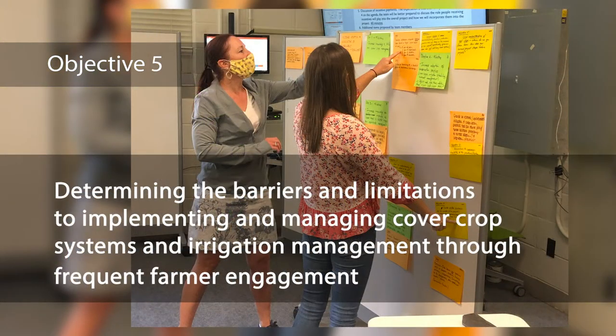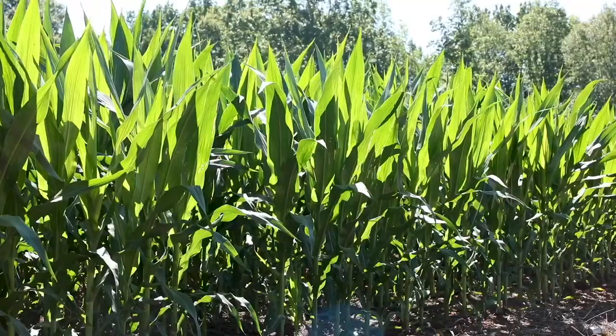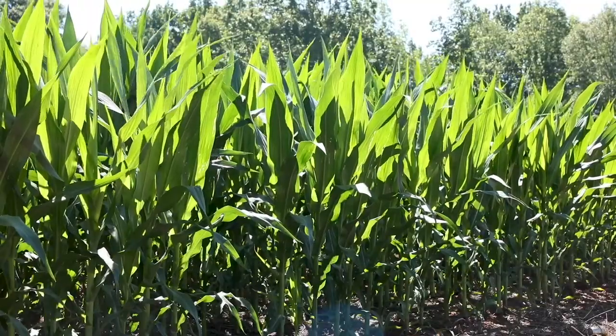Determining the barriers and limitations to implementing and managing cover crop systems and irrigation management through frequent farmer engagement. It's all about working to promote practices that we know have a positive impact on soil and water quality — practices like cover crops, precision irrigation, and nutrient management — incorporating some of these practices into one large group of demonstrations throughout the state of Alabama.